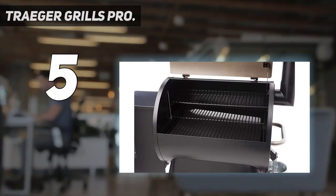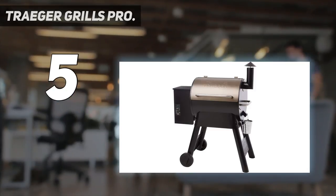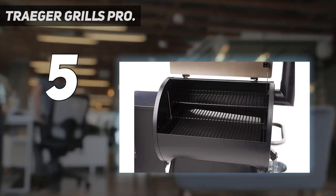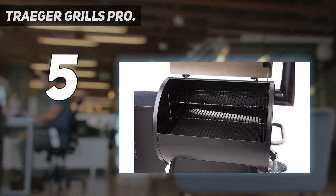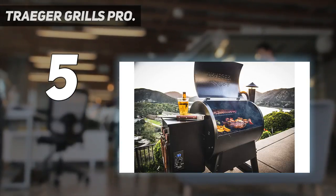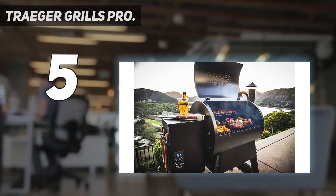With 572 square inches of cooking space, you can cook 4 chickens, 5 racks of ribs, or 24 burgers all at once. The hopper clean-out options make for simple cleanup that you can't beat. The steel construction is undeniably durable, so there's no need to worry if you're keeping the grill in a location that's subject to intense weather and outdoor conditions.